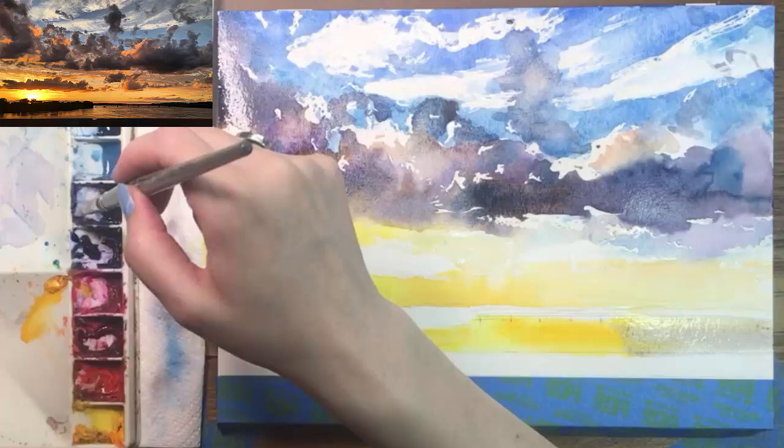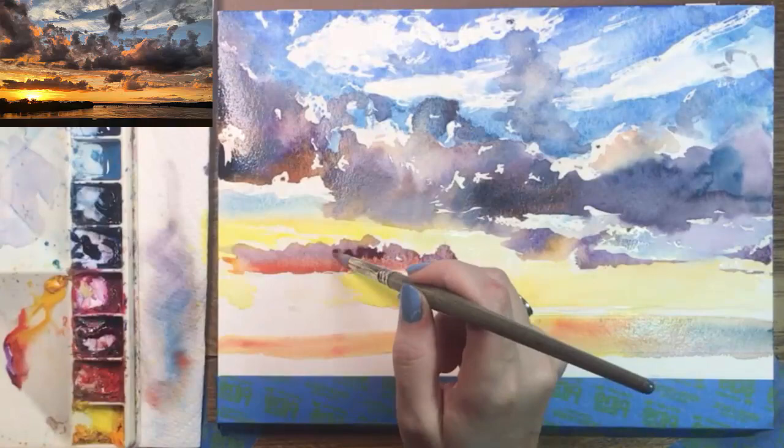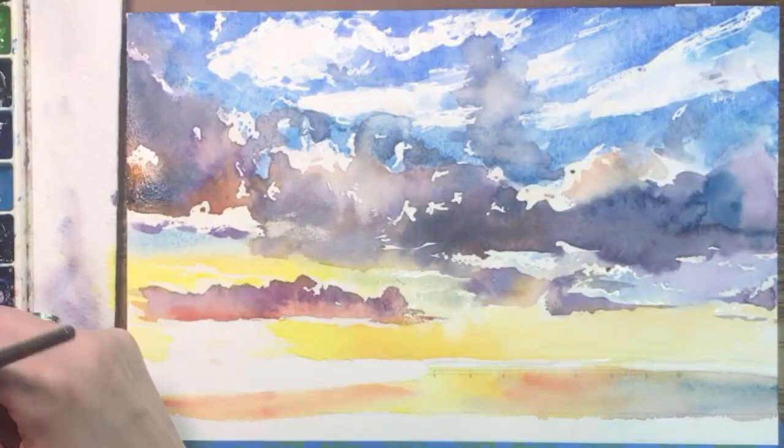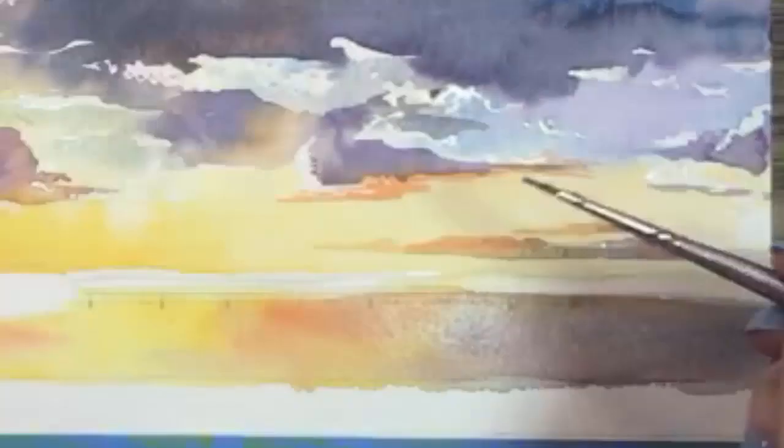Finally I'll lay in the sky reflected in the river. I think you can see the little railroad bridge way off in the distance. I'm using similar colors to the ones in the sky but they're not quite as bright. I've also added a small cloud just above the Sun with a warm purple and a streak of orange, and I'll switch brushes. My larger brush was a number six round and the one I've got now is a number one.